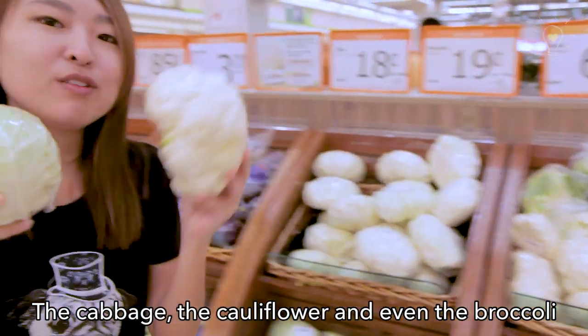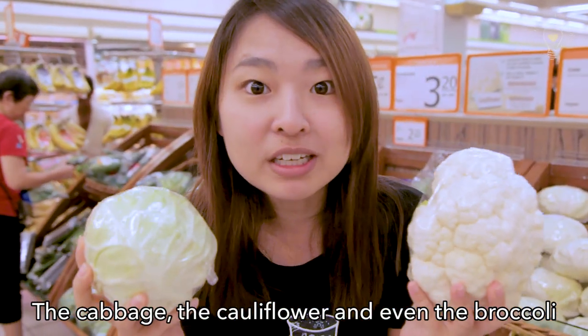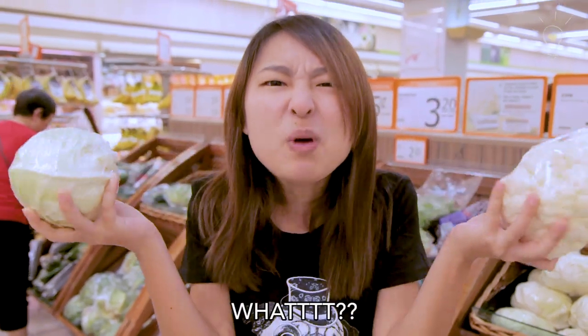The cabbage, the cauliflower, and even the broccoli — they are the same plant! What?